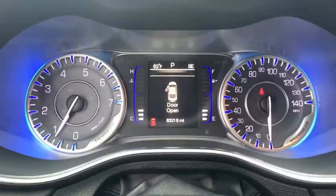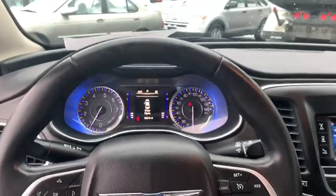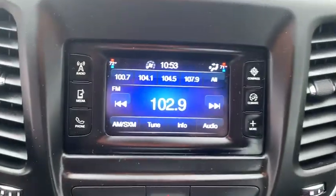Cruise control, four-wheel disc brakes, rear window defroster, power windows, electronic stability control, compass, security system, power locks, trip computer.